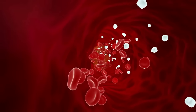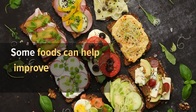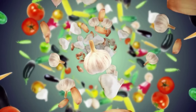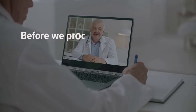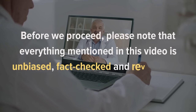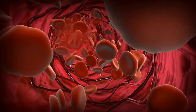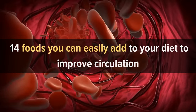Many factors can cause poor blood circulation. Fortunately, some foods can help improve your blood circulation, especially if you make them part of your regular diet. In this video, we are going to be talking about some of the top foods that boost blood circulation. Please note that everything mentioned in this video is unbiased, fact-checked, and reviewed by qualified health professionals. With that said, let's jump in and talk about 14 foods you can easily add to your diet to improve circulation.